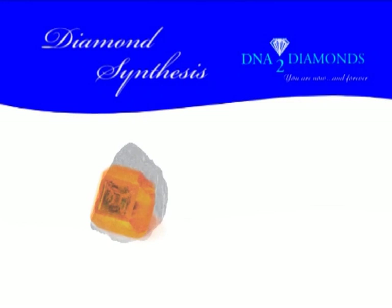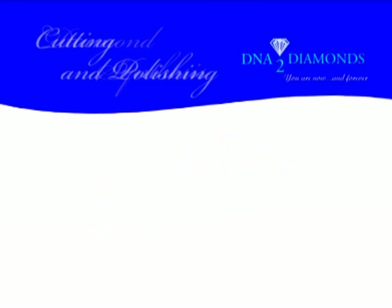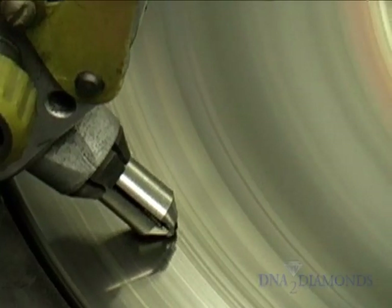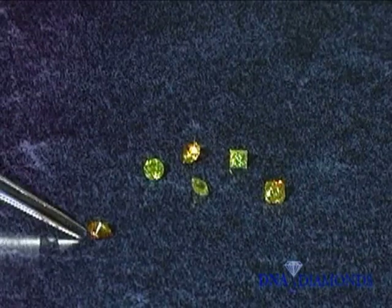It is chemically, physically, and optically identical to a natural, earth-mined diamond. But there will never be another in the world like yours. Next, our master gem cutters cut and polish your diamond in accordance with the highest industry standards to fulfill your custom request.